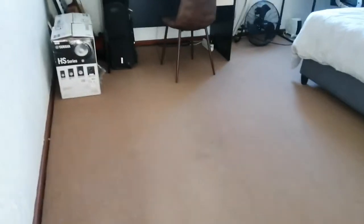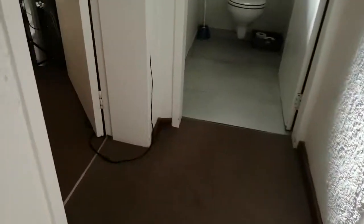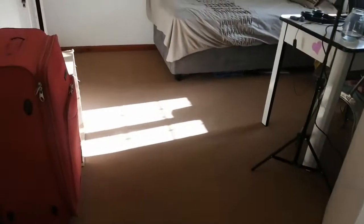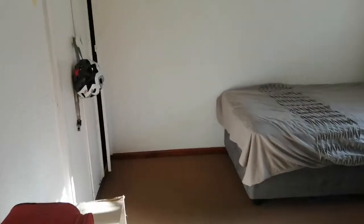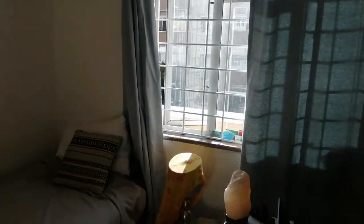This is the main bedroom — all the tenants' furniture. Nice wardrobes and big windows. The third bedroom also has wardrobes and nice big windows.